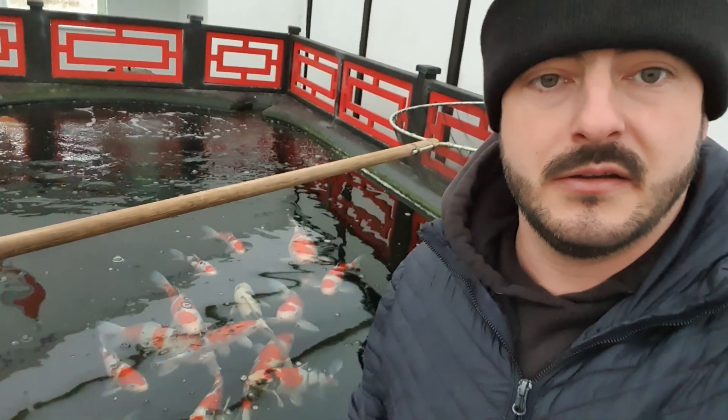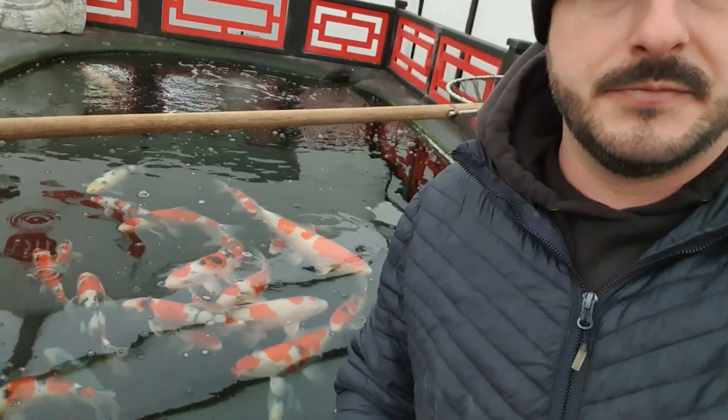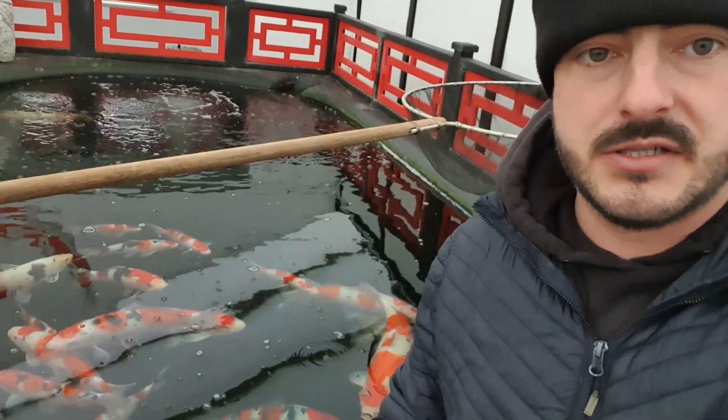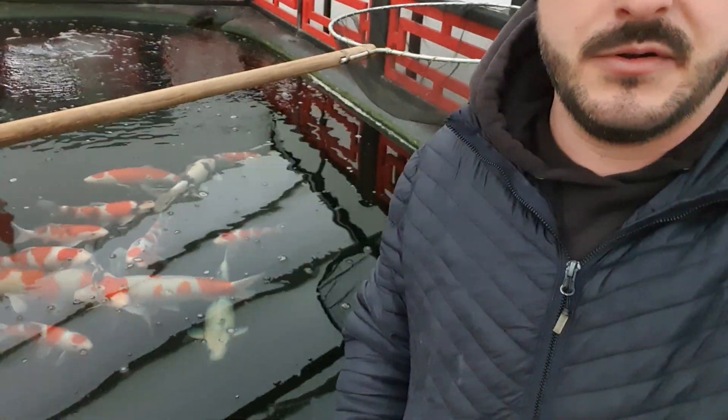I'll just take you down to the bigger ponds at the bottom with the bigger fish. This pond is mainly Nisai, Sansai. Got some nice fish in there still. There's a nice Shanky there from Marudo, and a lovely big Kohaku from Marahiro. More from Marudo in this pond next to it.